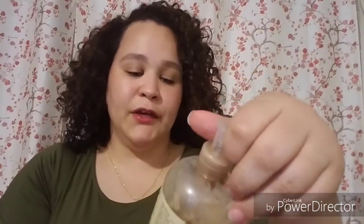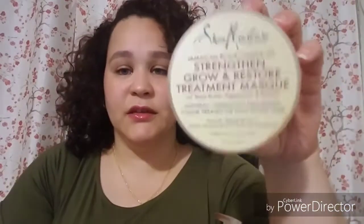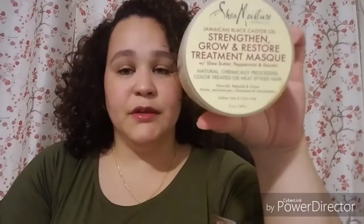Also in the Shea Moisture line, the Jamaican Black Castor Oil Strengthening and Restore Conditioner — all gone, and yes, I will repurchase this. I also got their mask, which is all gone too. Me and my daughter used it — love this stuff. Definitely repurchasing these two.